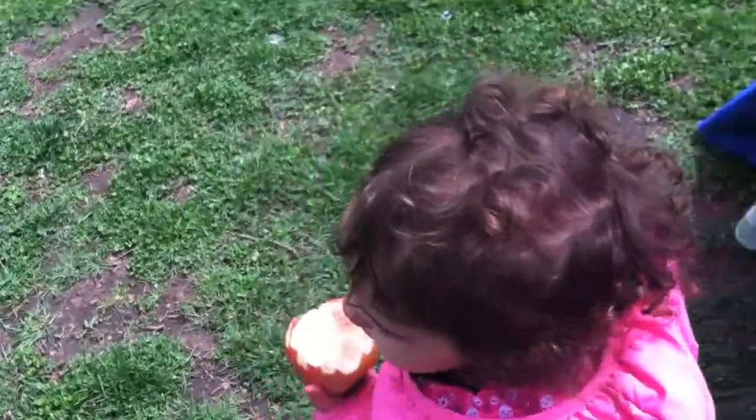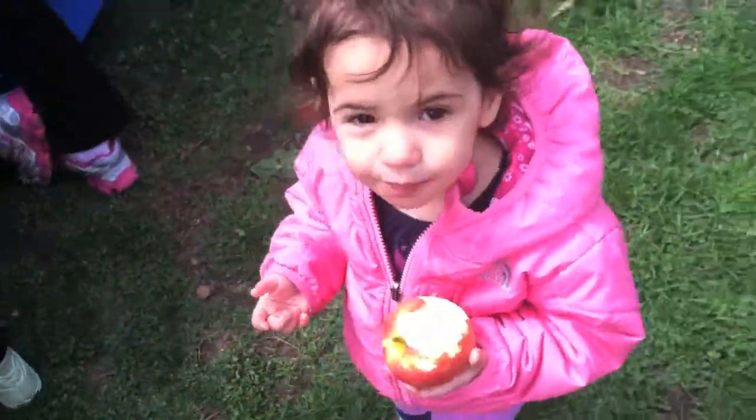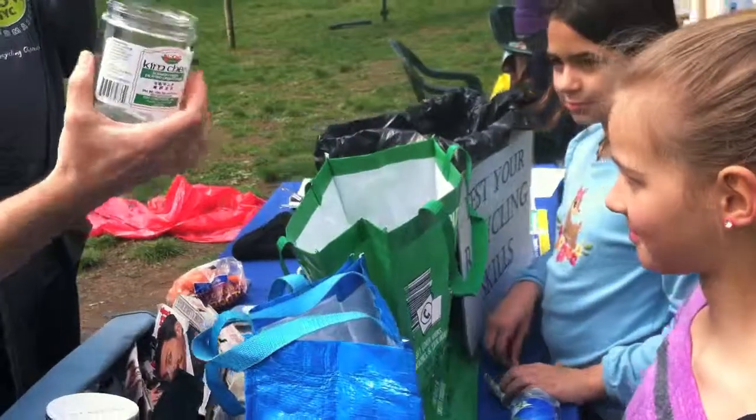Glass? Nice. Is it a bottle or a jar? Round two? It's a jar. You got it.